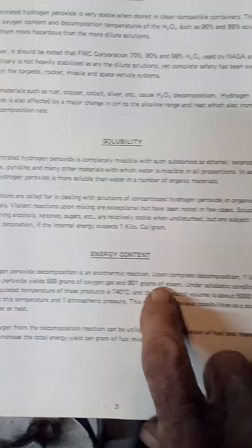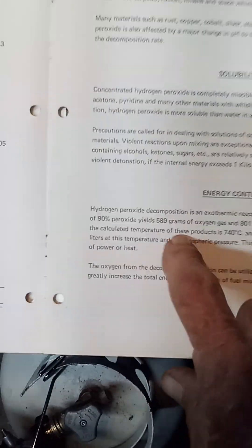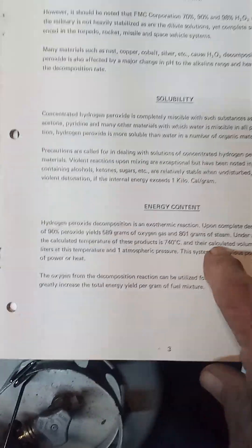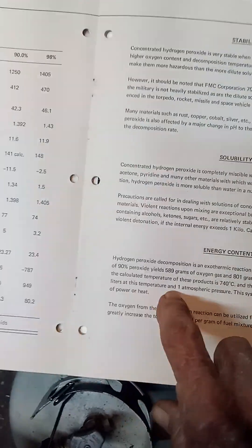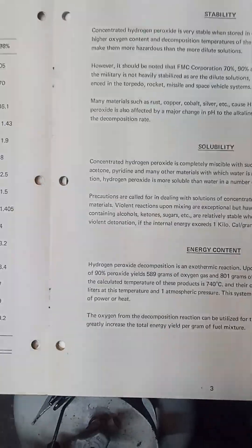This here is the energy content section. Under adiabatic conditions, the calculated temperature of these products is 740 degrees centigrade, and their calculated volume is about 5,000 liters at this temperature at one atmosphere. This system has obvious possibilities as a source of power or heat.